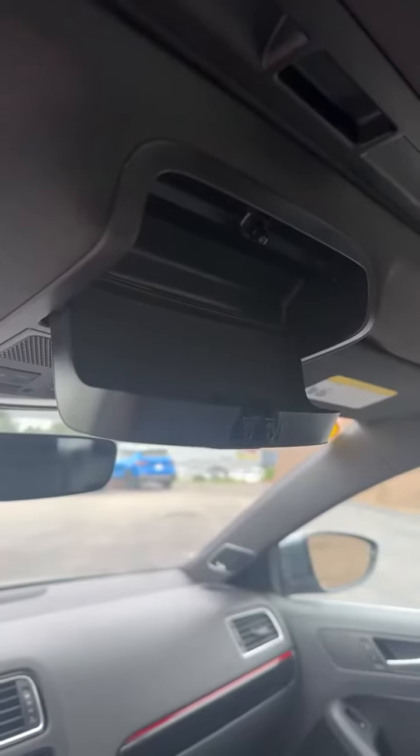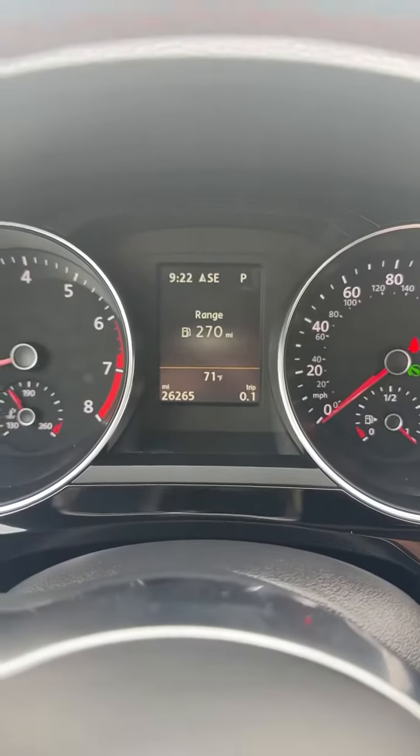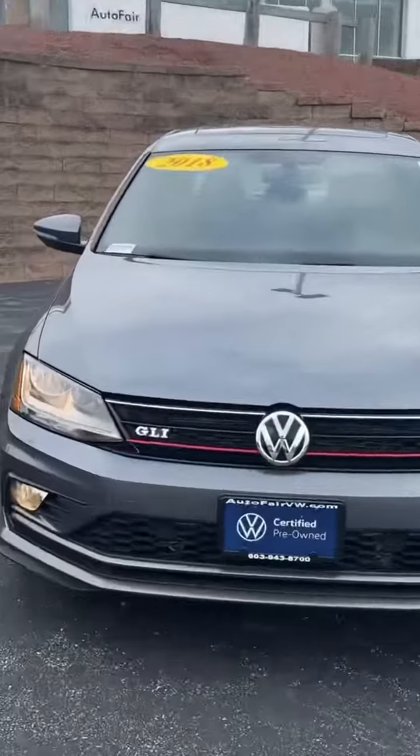It even comes with a sunroof, sunglass holder, auto headlights, and heated side mirrors. This car only has about 26,000 miles. Again, this is Mikayla with AutoFair VW showing the 2018 GLI.